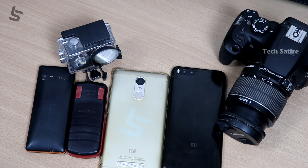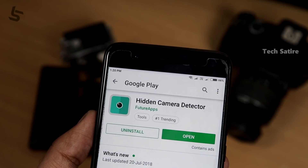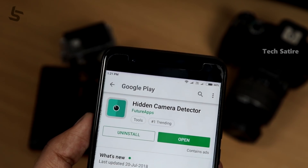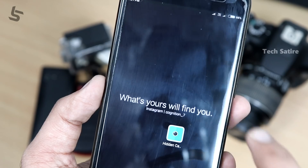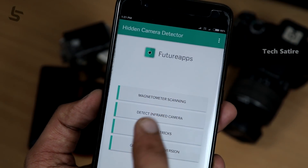How do you find that app? If you have any other cameras, you can check it out. In the description box, there is a Play Store link. If you have a smartphone, you can download it and install it. You can detect two types of cameras. If you have a magnetometer sensor, you can detect a magnetometer-based camera.